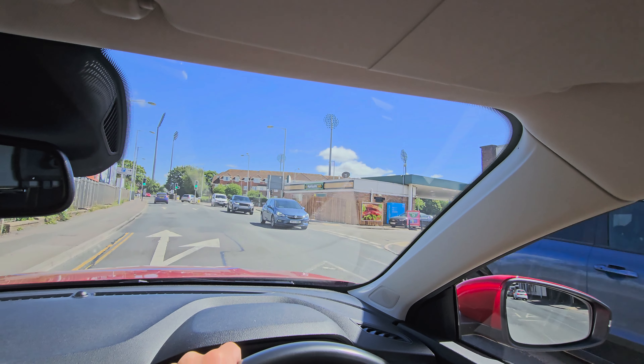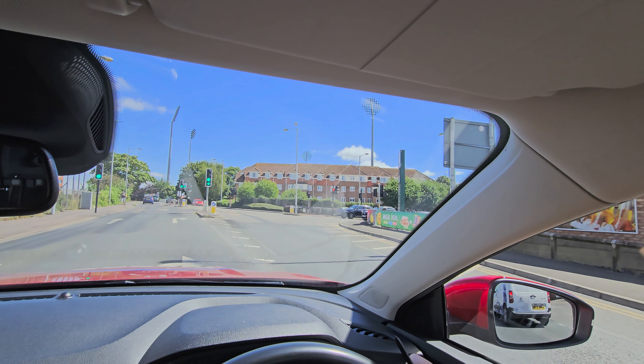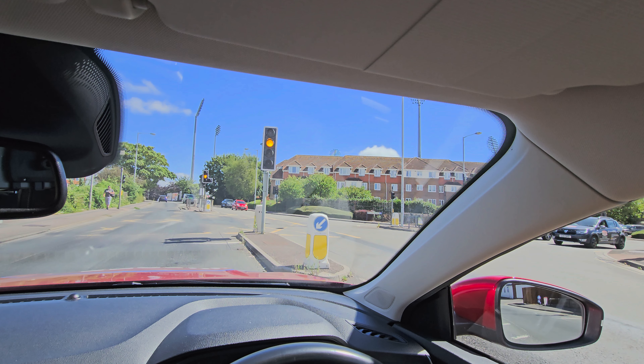Another yellow box junction and I'm planning to turn right, taking the right lane. Going to check that my exit to the right is clear — and you can see in the picture that it is. We also have a filter arrow on, which gives me the priority. Now the traffic light has changed and I've got a decision to make — am I so close that stopping could cause a collision? I've decided I am, and I keep going.